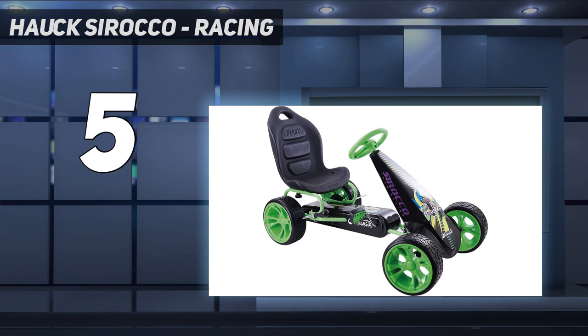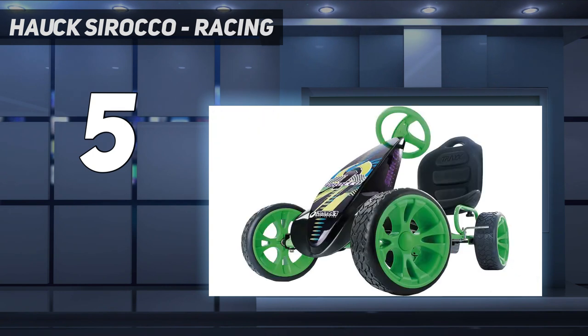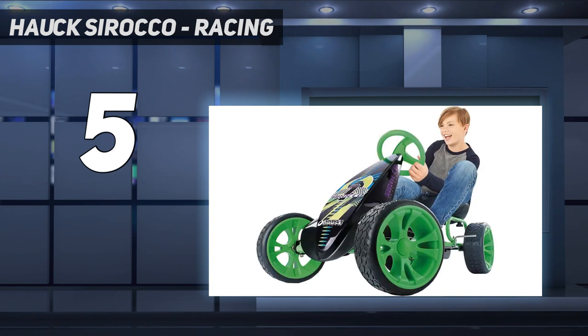Function: this pedal go-kart provides an authentic driving experience and allows the driver to control their speed. The Sirocco is designed to be the perfect pedal go-kart for young drivers and can be used to ride both indoors and outdoors. It encourages physical activity, builds strength, endurance, and coordination.